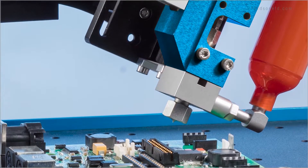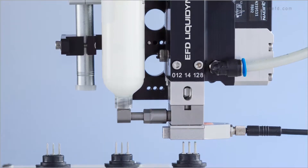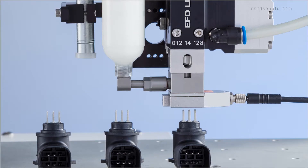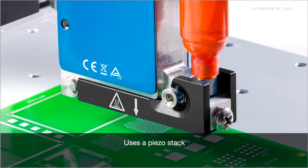With our liquid-in electro-pneumatic jetting valve, we use air pressure to open the valve and both air pressure and spring tension to close the valve, propelling the fluid out of the fluid body. With our PicoPulse piezoelectric valve, we're using an electric charge to create kinetic energy in the valve to jet the fluid out.